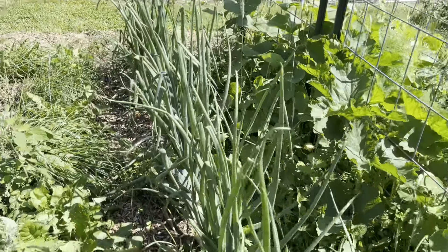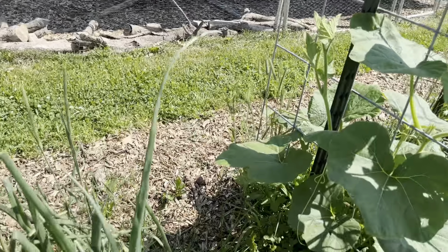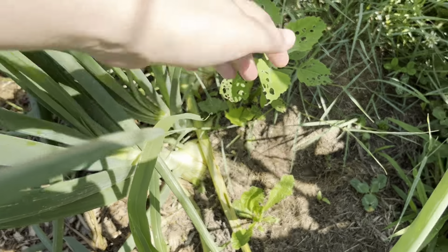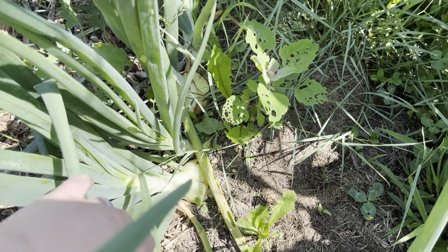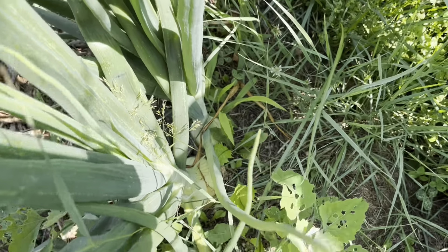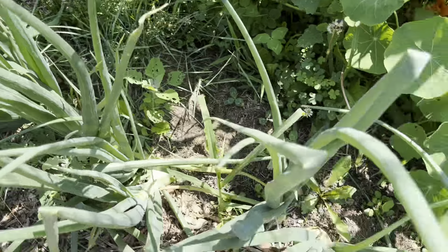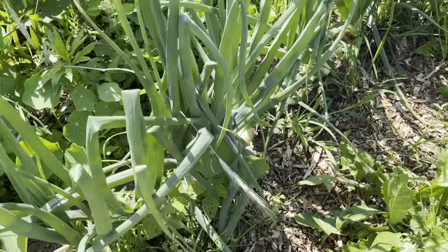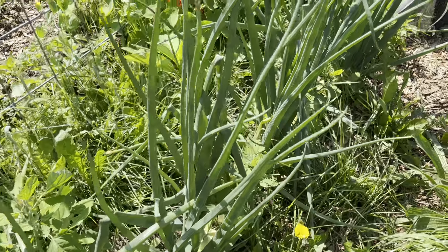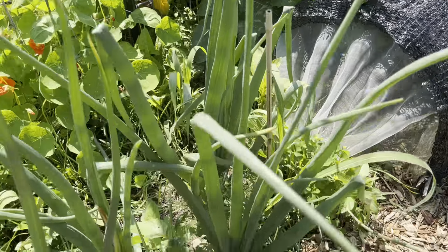Weeds and weeds and weeds. Here are my Juanita onions. This one is a good example of starting to lodge — it's just flopping sideways. These have bulbed up so nicely, they look so good. Hopefully these will be ready to harvest in a couple of weeks. I pull one of the smaller ones every once in a while to give the bigger ones room to bulb.